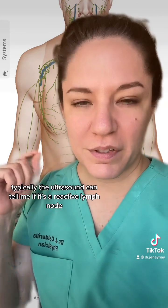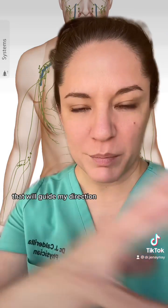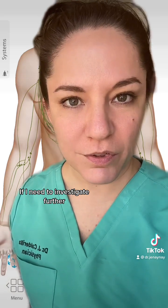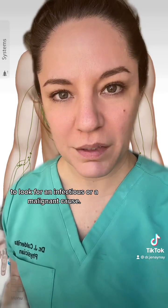The ultrasound can typically tell me if it's a reactive lymph node, a mass, or a cyst. That will guide my direction — whether to biopsy, what to treat, or if I need to investigate further. If someone comes to me with swollen lymph nodes all over the body, I'm going to be doing more blood work to look for an infectious or malignant cause.